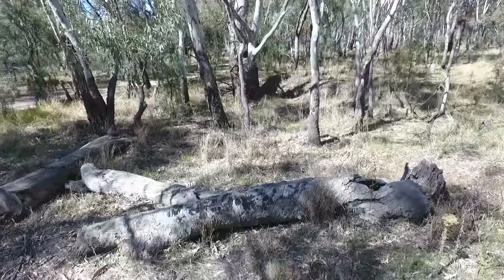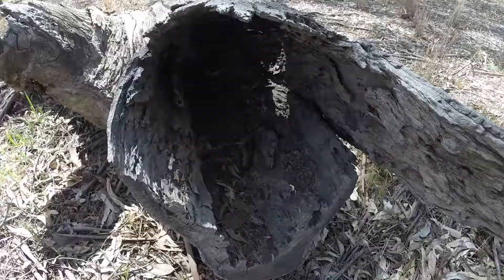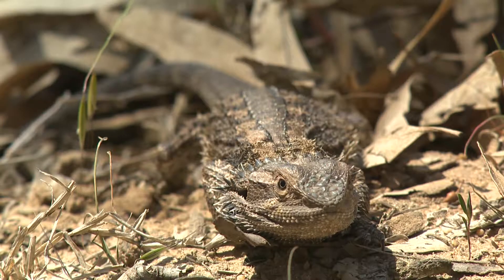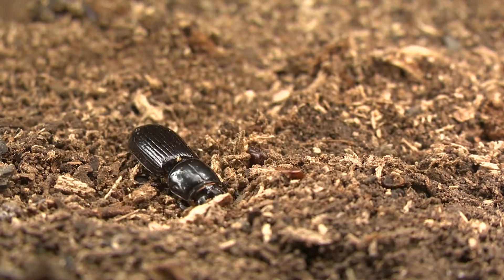It's not only the hollows in trees that are important, but also the hollows at ground level — fallen logs and fallen timber — because they shelter another whole suite of animals and also the microorganisms that are the food source for some of the larger animals in any habitat.